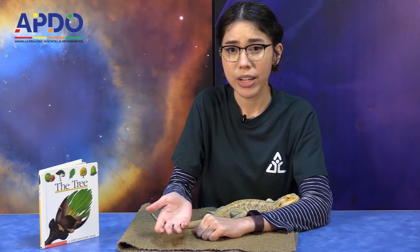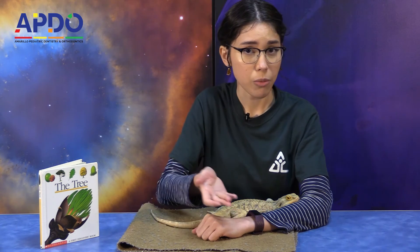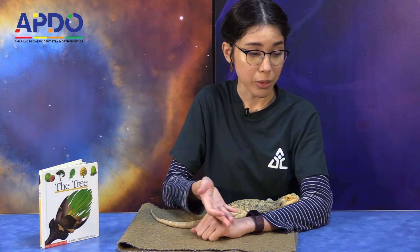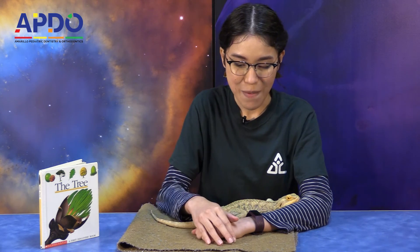So what I want you guys to do is next time you go outside, try and see which trees are evergreens and which aren't — which change colors and which don't. I think it would be really neat checking out which trees are which. Alrighty. Thank you all for joining us for our Coffee and Cuties. Thank you to APDO for sponsoring us. I hope to see you guys next time. Bye!